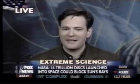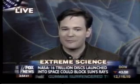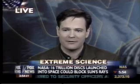But in the case of the sun shield, we're talking about injecting massive trillions of reflective mirrors into the atmosphere to deflect some of the sun's rays and slow the warming of the atmosphere.